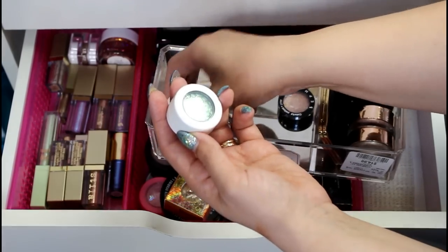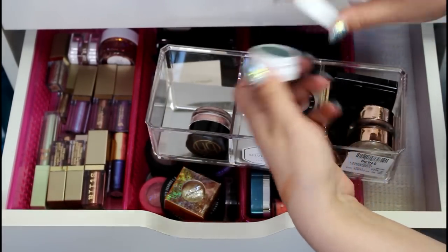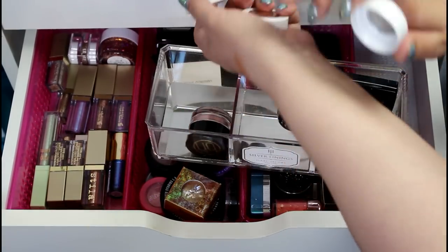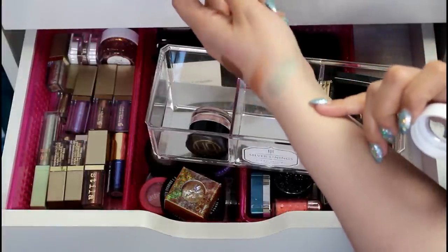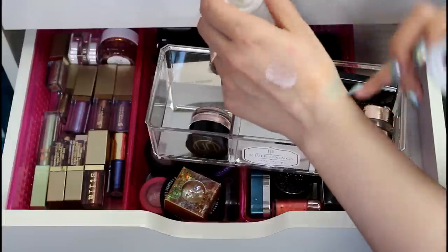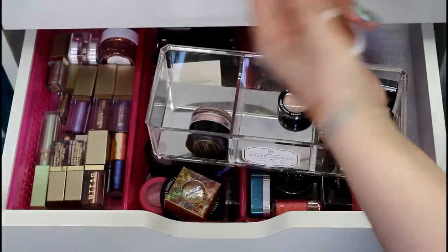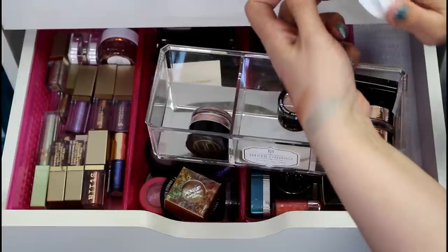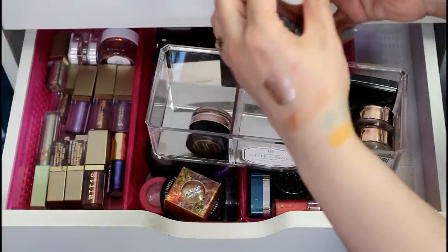I have these two ColourPop Super Shock eyeshadows. I don't even like Super Shock eyeshadows — I just bought these the last time I ordered from ColourPop because they were having buy one get one free. It looks so much prettier in the pot than it does in a swatch. That is the shade Special Delivery. I'm just going to pass it on to a friend who will enjoy it before it goes bad. And this one's called I Like You — I don't even like that color. So I'm going to pass both of those on.